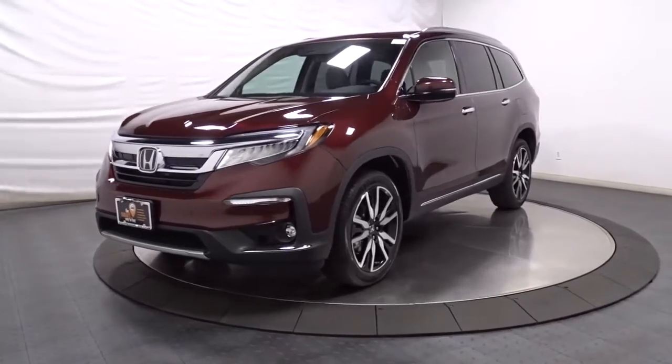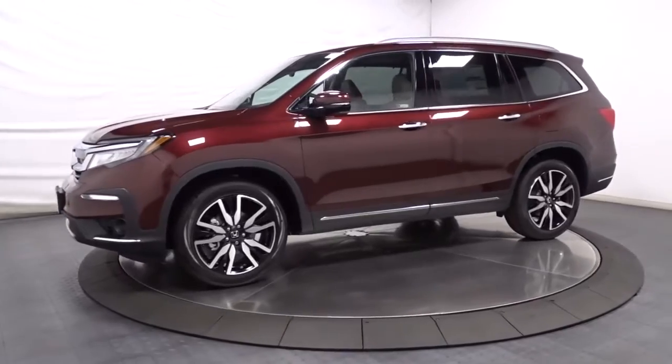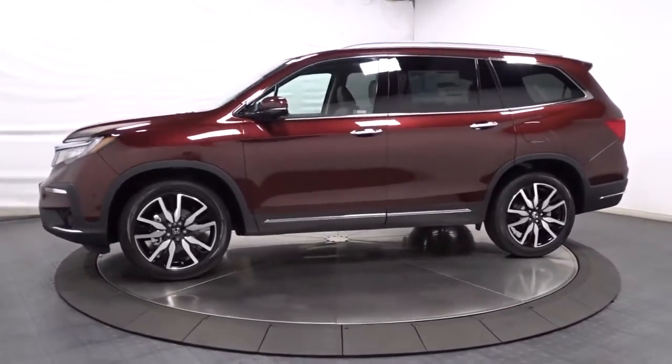Check out this 2021 Honda Pilot. Take a closer look at this super capable Pilot — safe, strong, and refined.